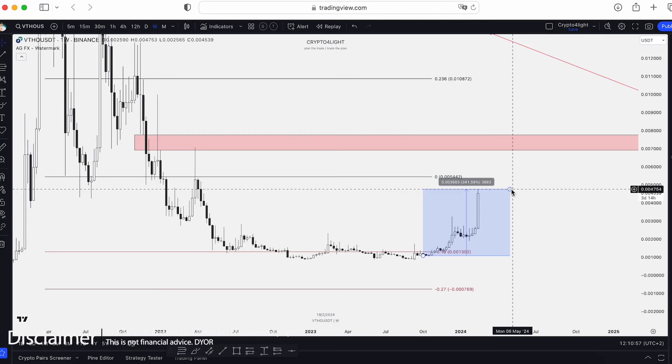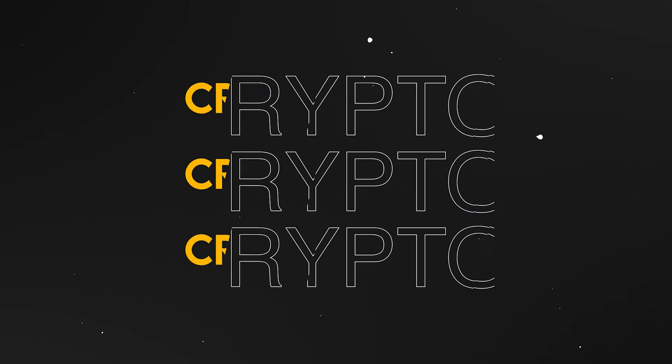Welcome back to CryptoFly channel. Today I would like to show you the updates for VTHO/USDT trading pair with my custom Medicare set. Let's dive in.